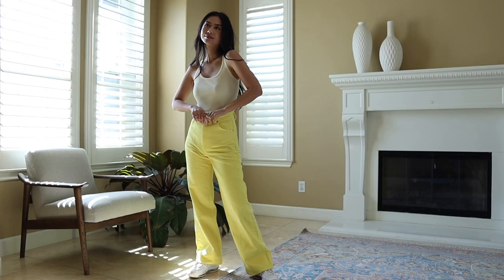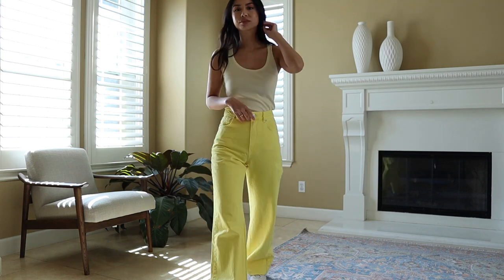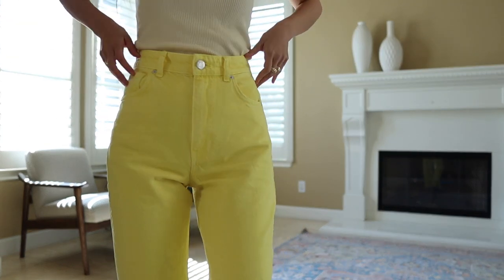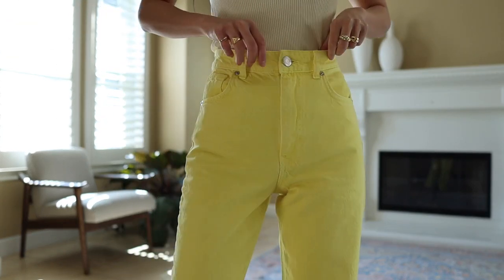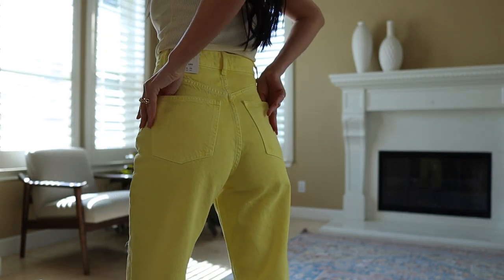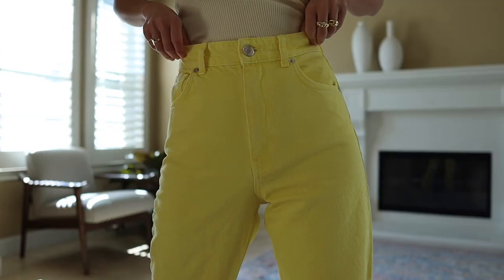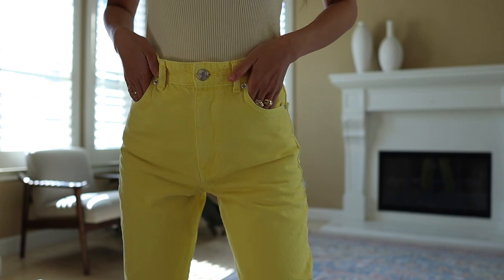Surprisingly, I think yellow is easy to match. You can wear a white top with this, or a yellow top for an all-yellow outfit. It's a really fun, wearable color — not too wild or out there. They're also high-waisted, which is a huge plus for me. I don't wear low-waisted or even mid-rise jeans, so these are perfect.